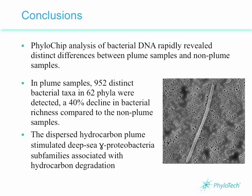So what does all this mean? Well, first of all, the researchers were able to complete this study very quickly — in less than a month, they were able to collect data and analyze their results. Using PhyloChip technology, the researchers quickly uncovered differences in the microbial populations in oil plume samples compared to non-plume samples. 952 distinct bacterial taxa in 62 phyla were found in plume samples, representing a 40% decline in bacterial richness. With this reduction in diversity came an increase in a specific class of bacteria — gamma proteobacteria — whose members are known and suspected oil biodegraders, indicating that intrinsic bioremediation may be occurring in the Gulf of Mexico.